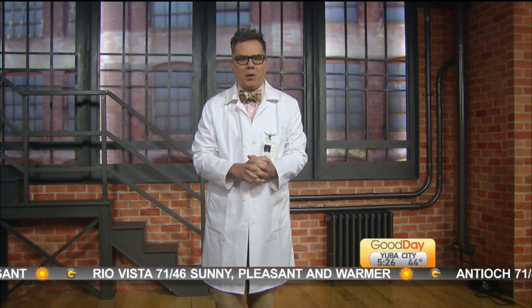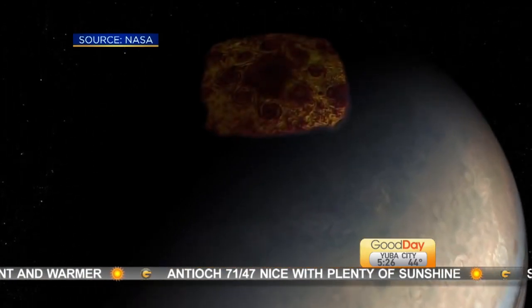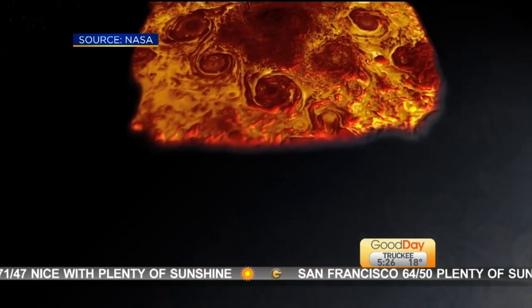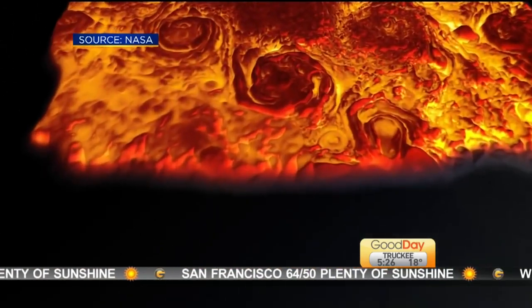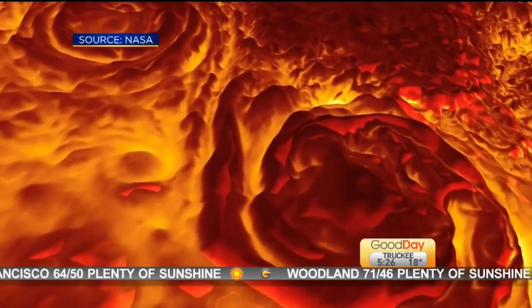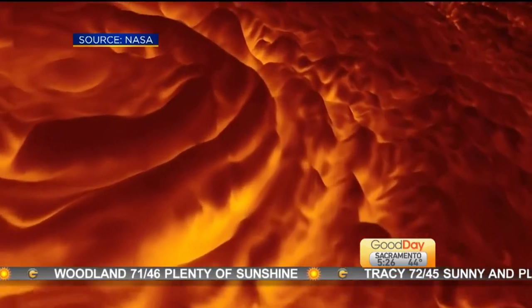NASA just released a super cool animation that shows what it would be like to dive into Jupiter's hellish north pole. The video gives viewers an up-close look at the lava-like cyclones that whip across the planet's polar regions, with speeds as high as 220 miles per hour. This entire flyby was put together from images taken by NASA's Juno probe, which is currently orbiting the planet. So far, the cameras on the probe have captured the planet's stormy poles in infrared light.